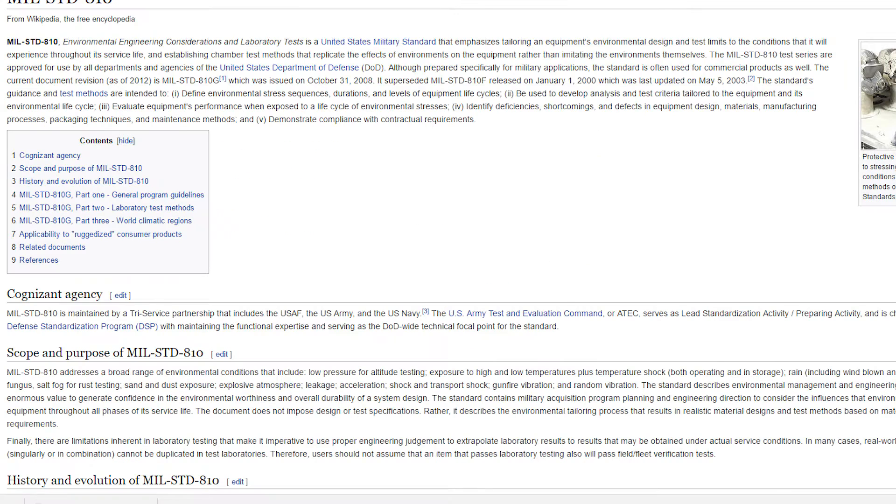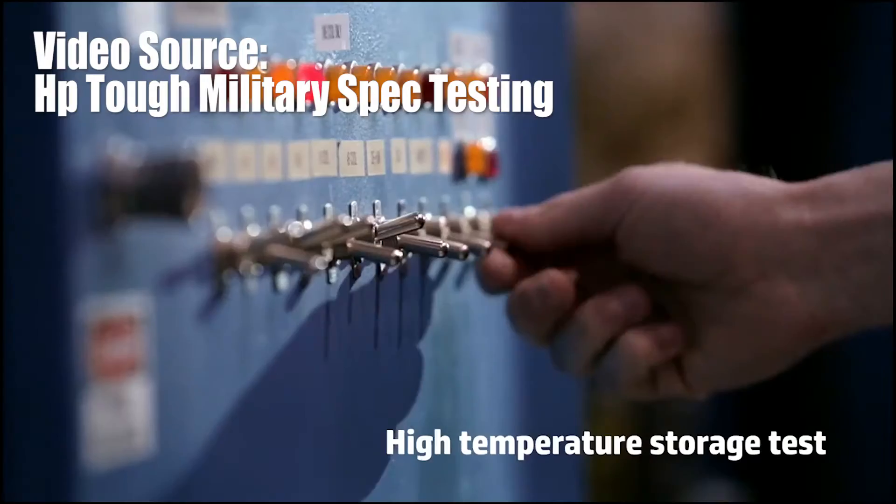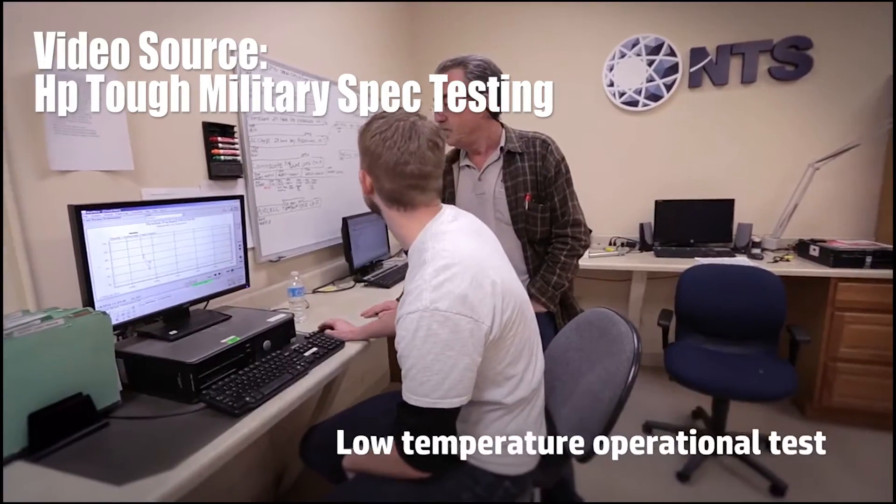Well, after creeping on the Googles, I saw that military grade is an actual standard that a product must meet. If something claims to be military grade, it most likely means that the product may have been through some tests or meet certain criteria to meet the military grade standard.